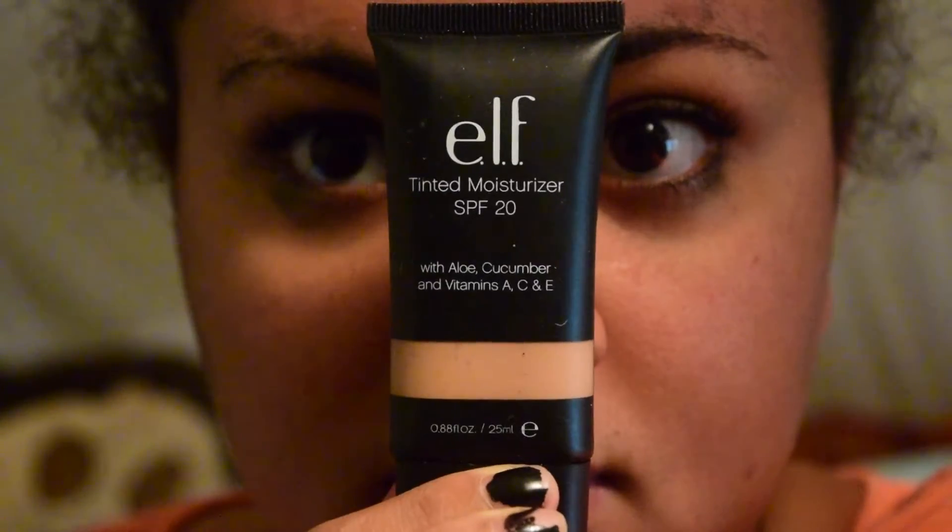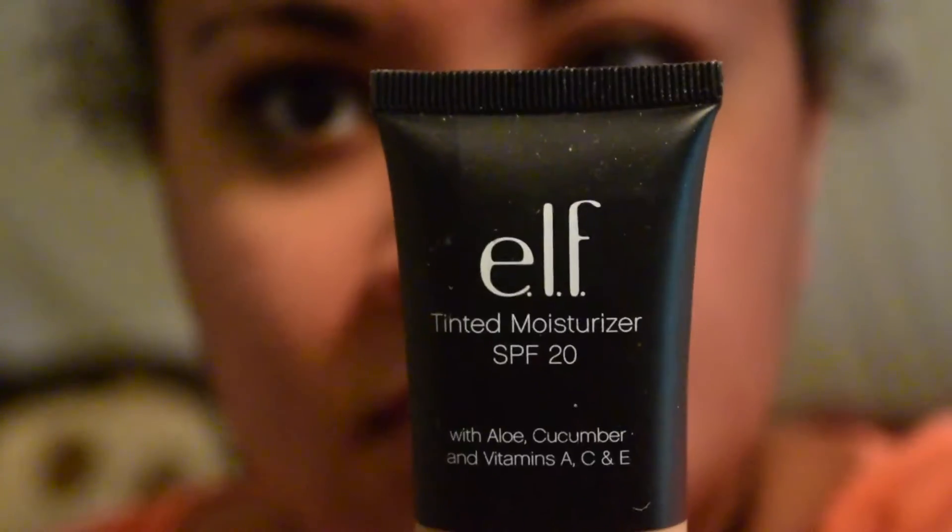It has SPF 20 with aloe, cucumber, and vitamins A, C, and E. I think this is really good. My shade is almond, if that helps you.